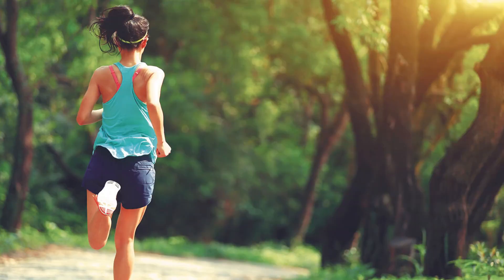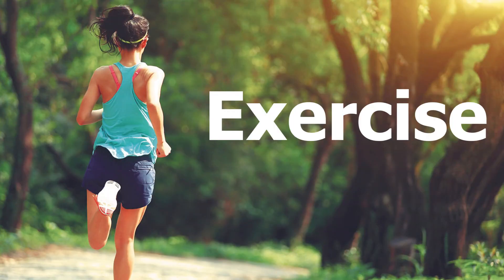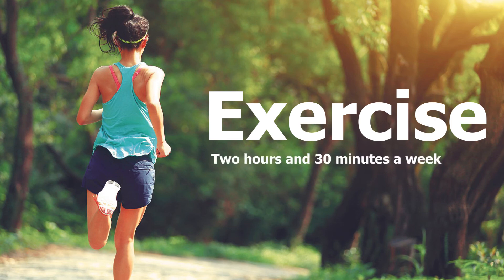The fourth step is exercise. Exercise helps you to reduce high cholesterol and raises your good cholesterol level. Generally, doctors recommend exercising for 2 hours and 30 minutes a week.